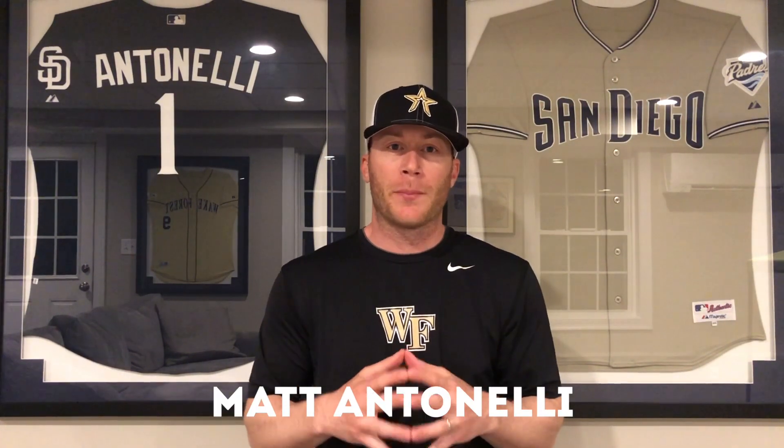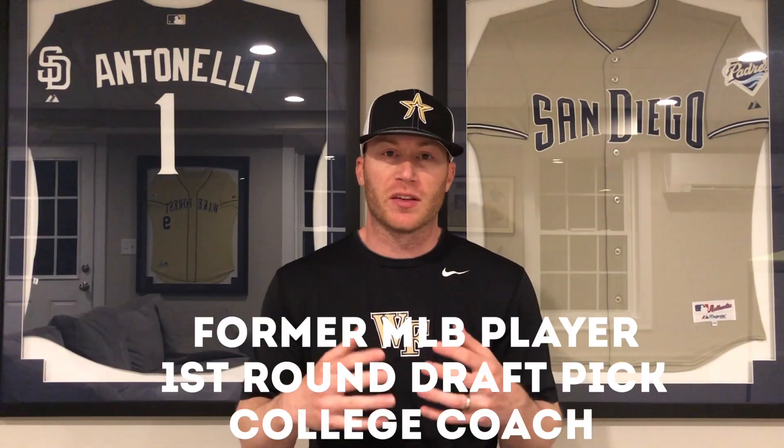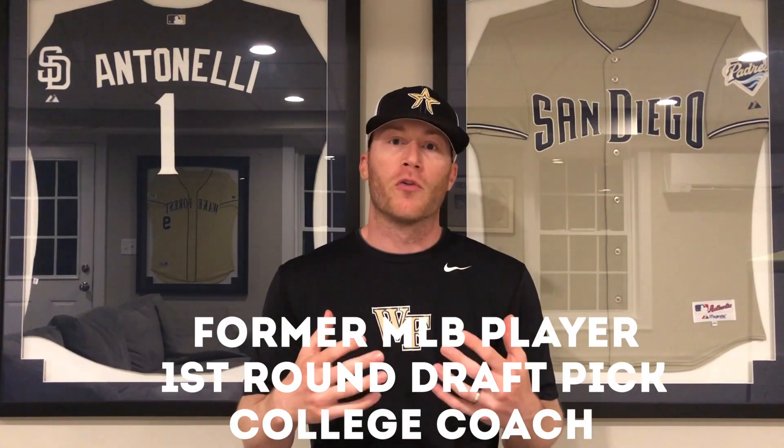Hey, what's going on guys? How we doing? Matt Antonelli here. Today we're talking about some of my jerseys that I've been able to keep over the years.